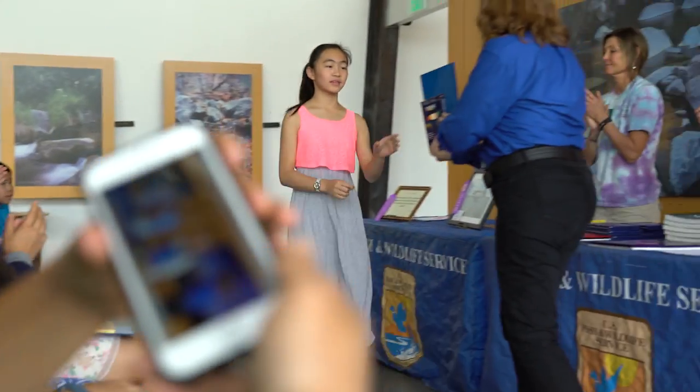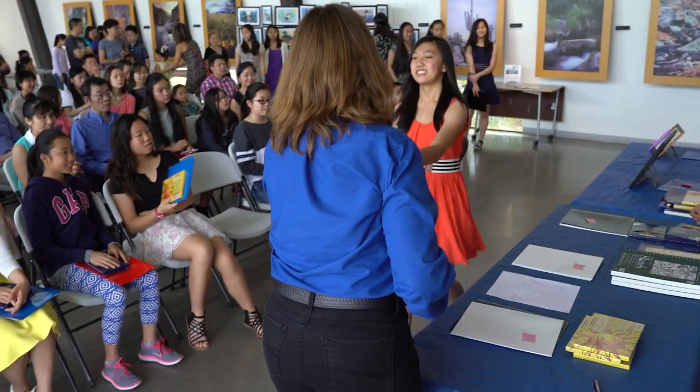It was created by Arizona students in grades K through 12 to compete in the federal junior duck stamp competition. Winners were announced April 8th at the Rio Salado Audubon Center in Phoenix.